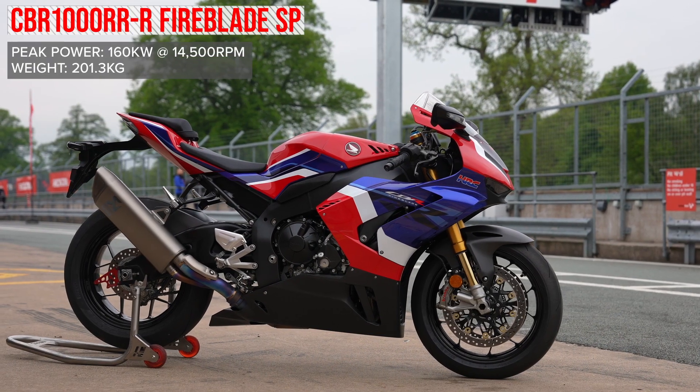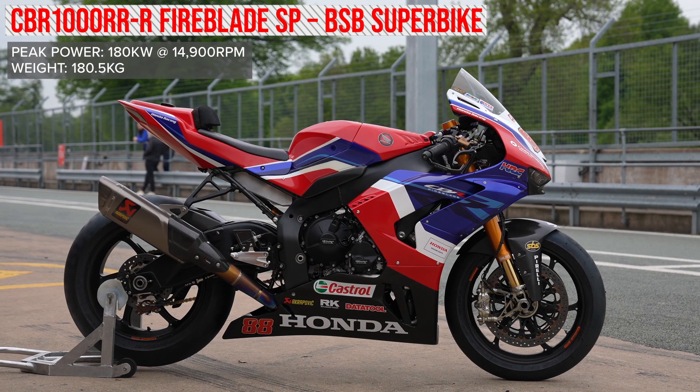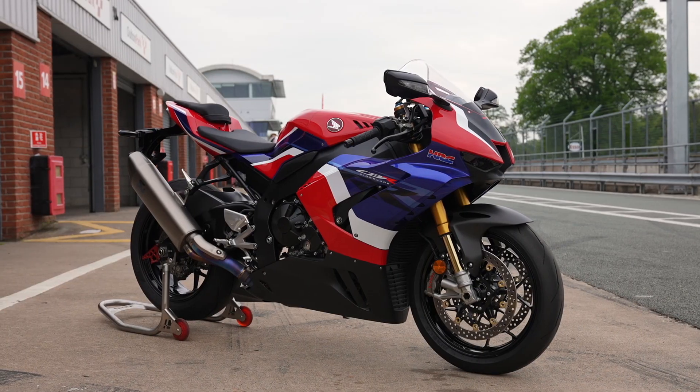A lot of the standard parts carried over from your SP to Superbike. Your main chassis carries over, your engine cases, crank, piston, rods — all carry over from your standard Fireblade SP.